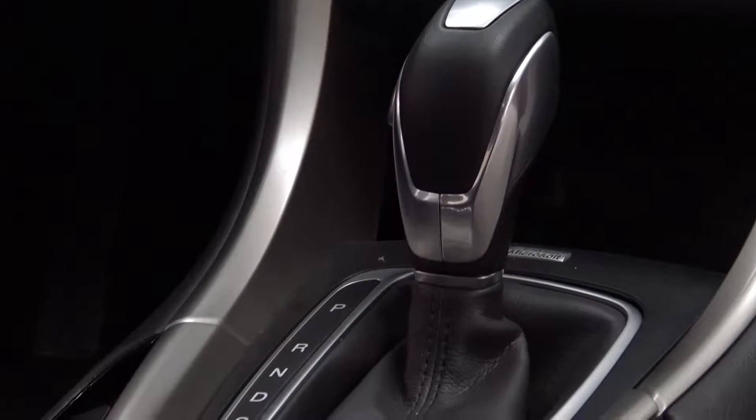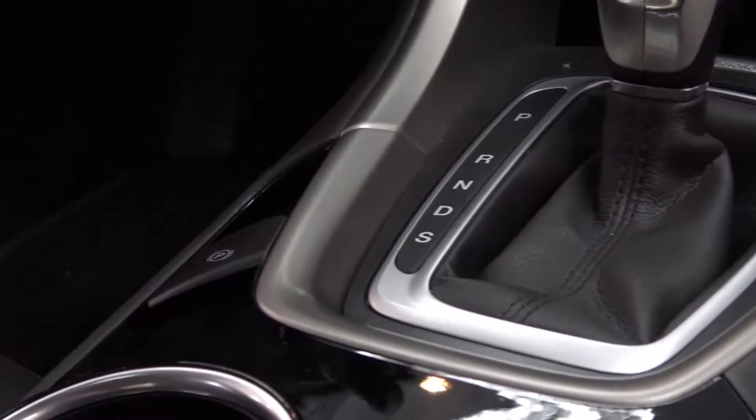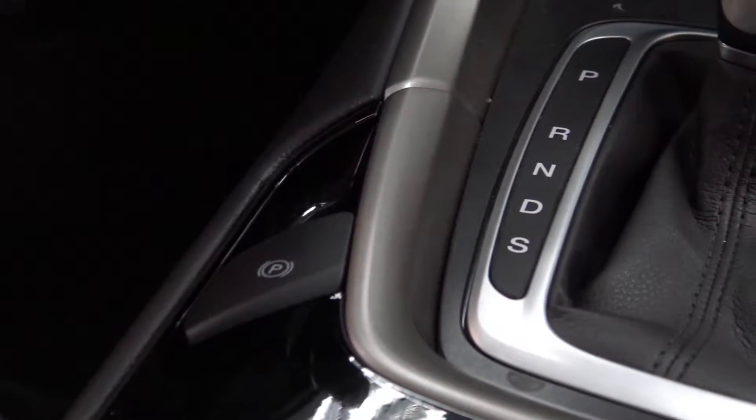Electronic parking brake is now standard equipment. It holds very, very well and it's just a matter of pushing the button down and pulling up to turn it on.